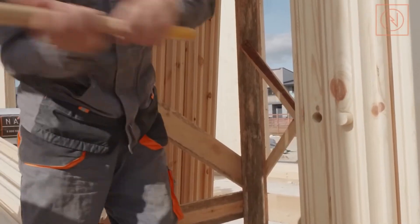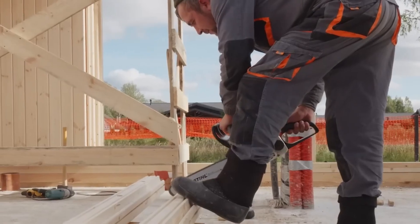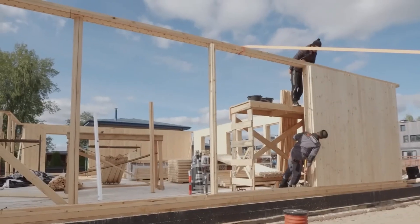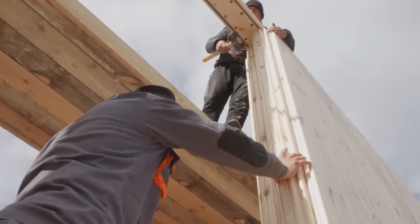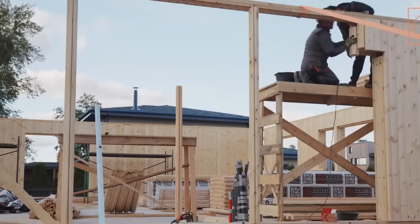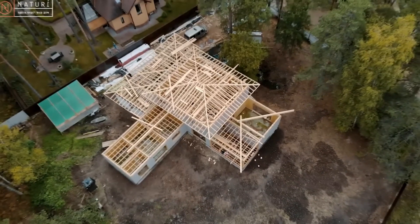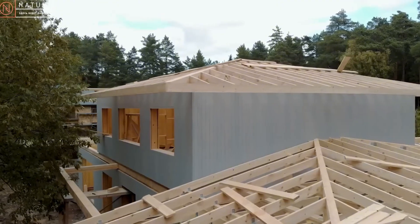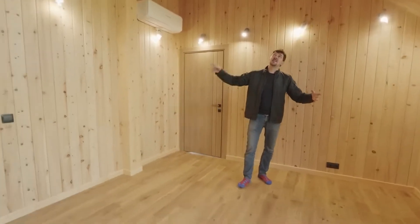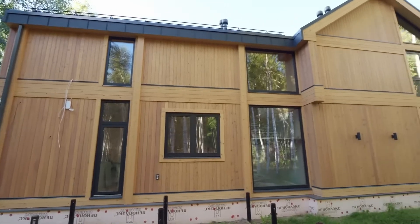In Austria, builders have embraced a technique known as Nurholz. This system relies on vertically stacked solid timber elements that don't require any glues, insulation layers, or chemical finishes. The lightweight pieces, each weighing only about 15 kilograms, make it ideal for remote or restricted construction sites. These vertical structures are not only sturdy but also boast an eight-fold increase in load-bearing ability compared to horizontal options, with no need for complex formwork.